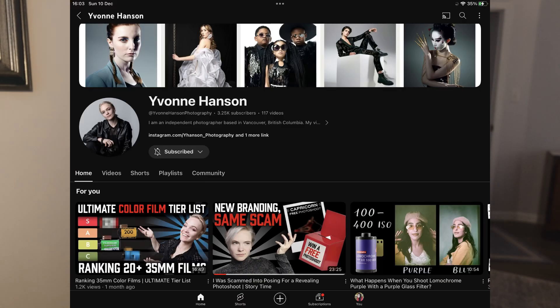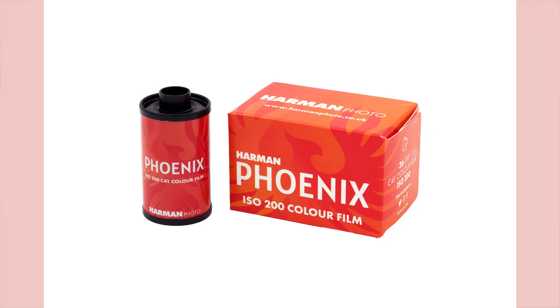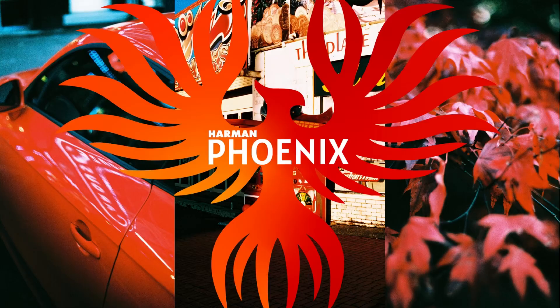I believe Yvonne is Yvonne Hanson and Darren is at Learn Film Photography — I'll link those below. The big news of the month was Harman Photo releasing Phoenix, an ISO 200 color film. I'm sure you've seen this if you watch YouTube at all, because loads of YouTubers released videos about it, including me — I'll leave that video linked below.